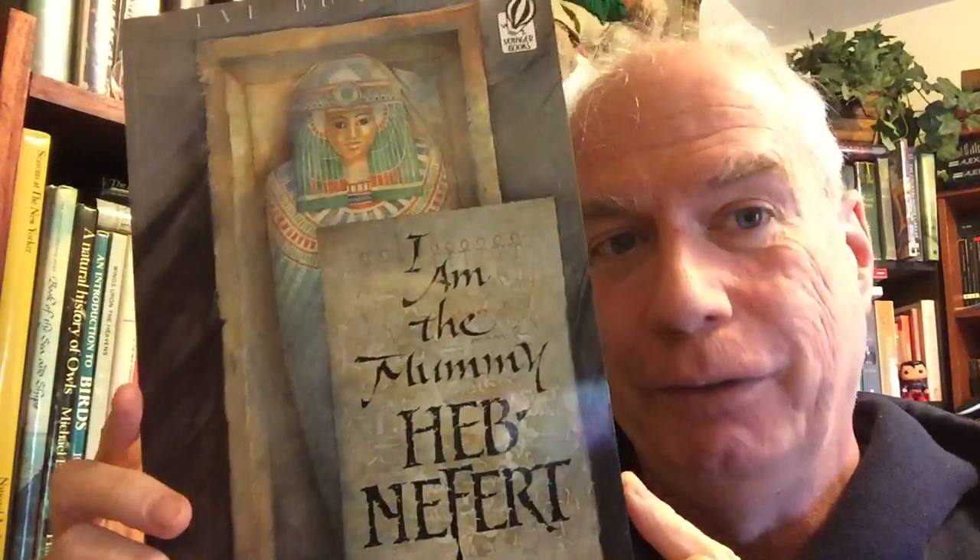One of my favorite kids' books — although again I'm not 100% sure how much a kid would get out of this. This is by Eve Bunting and it is I Am the Mummy Heb-Nefert. This is absolutely delightful. It brings a lump to my throat every time I read it, and that's with me as an adult.